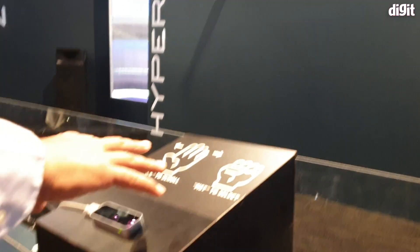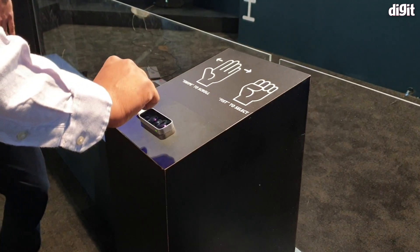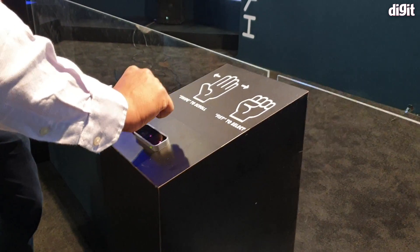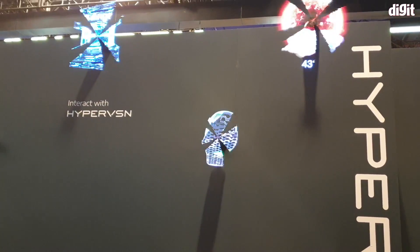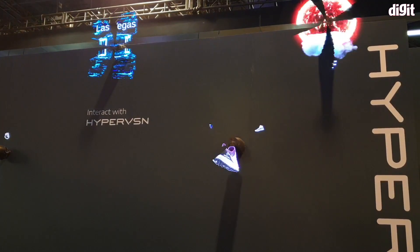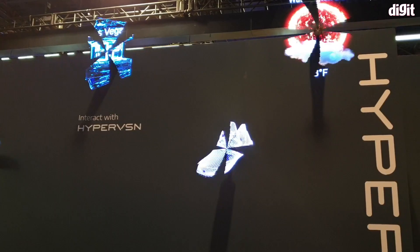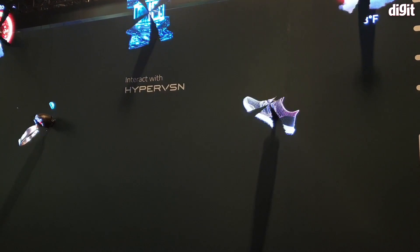What they've also done is integrated it with a motion sensor where you can swipe, you can close your fist to zoom in as you see over there, and it's actually pretty amazing what they are able to do with this. This could be great for shoppers where you get a sense of what the product is like.